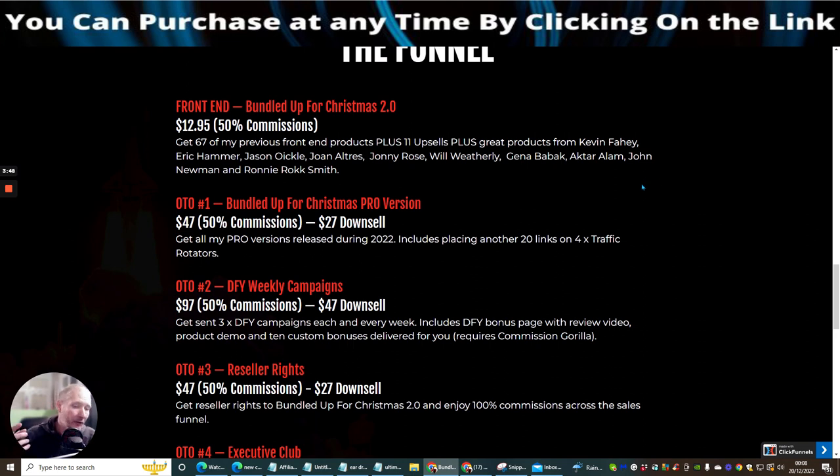These products are really high-quality and will give you great information on different methods you can put into action. OTO1 is the Bundle Up for Christmas Pro Version, giving you pro versions released during 2022, including placing another 20 links on four-times traffic rotators. You'll also get access to those four-times traffic rotators when you purchase OTO1.